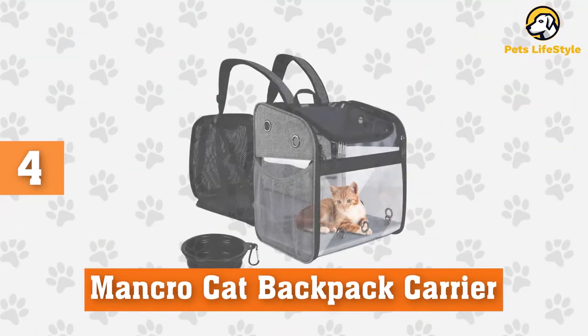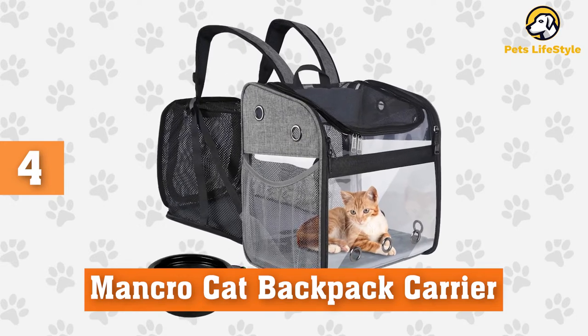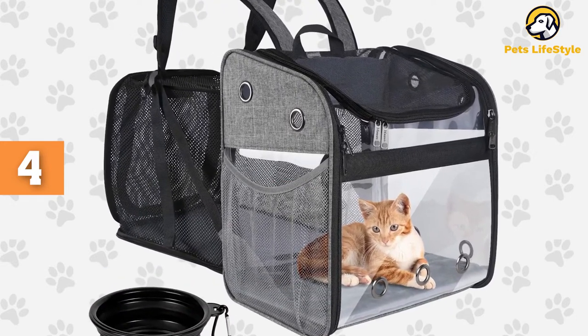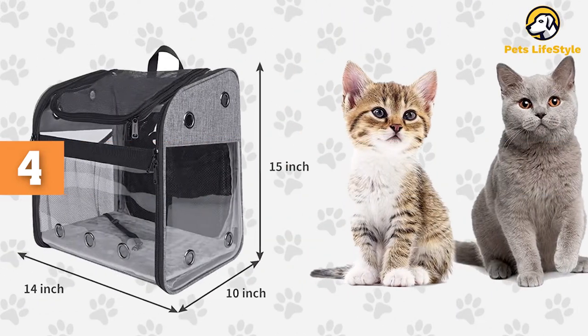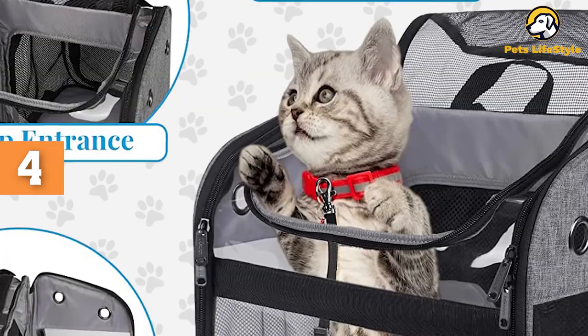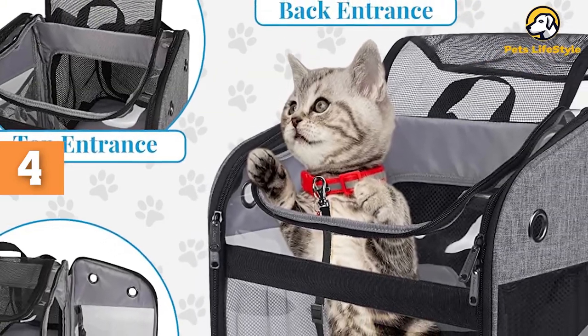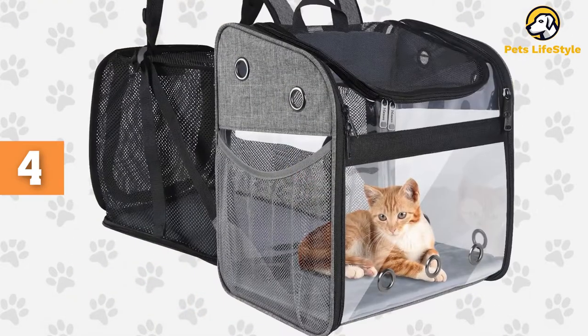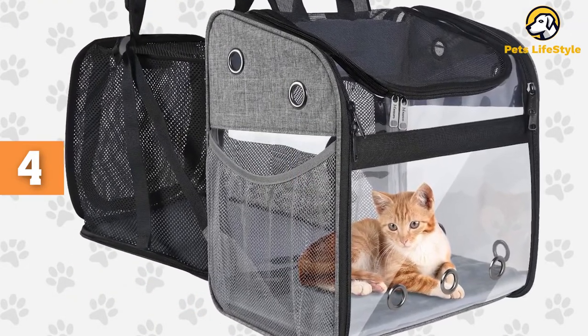Number 4: Mancro Cat Backpack. The Mancro Cat Backpack is suitable for large and small cats, even when it's not expanded. The pack holds its form and sits upright when you set it down, so it's easier to put your cat in and out. When opening the zippers and expanding the back, the interior size of the pack is doubled, which gives your cat more space to stretch out in the airport, on the plane, or in the car.